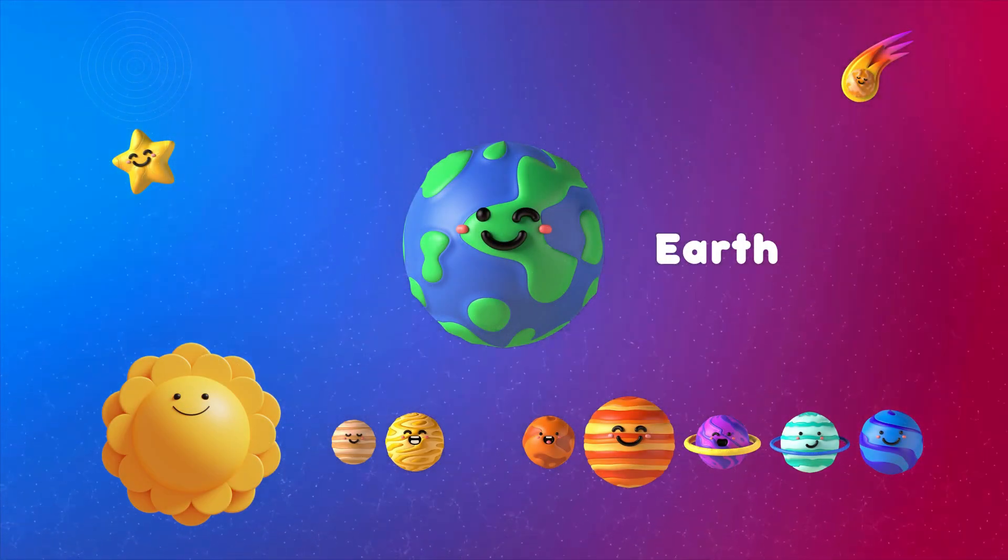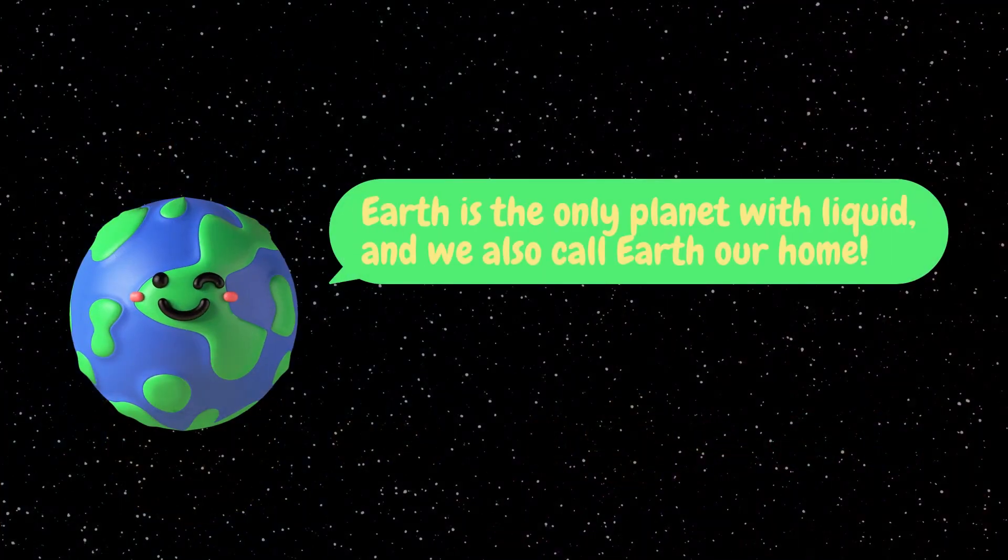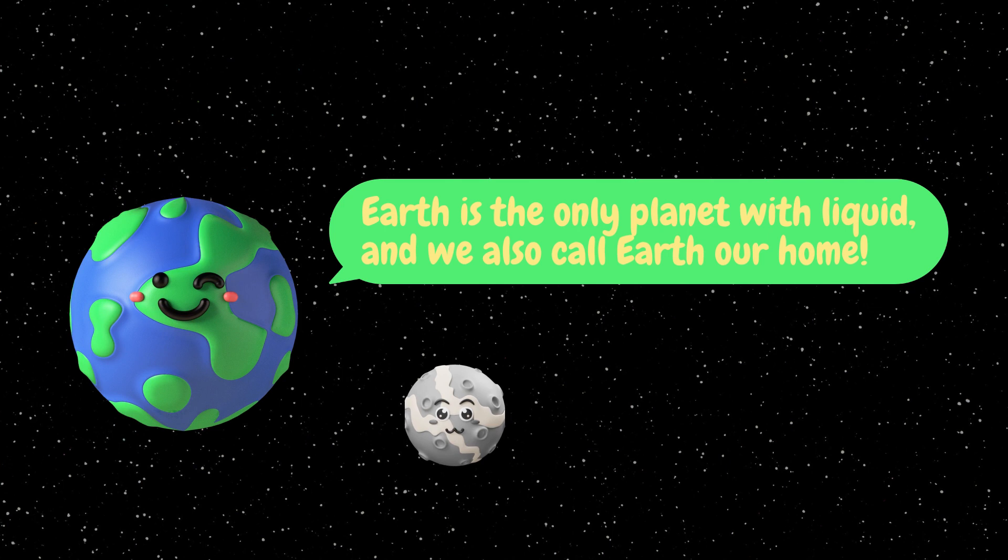The third planet is Earth. Earth is the only planet with liquid, and we also call it our home. Earth has one moon.